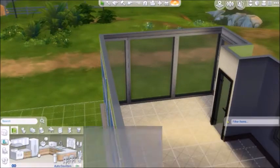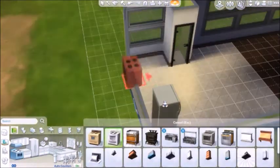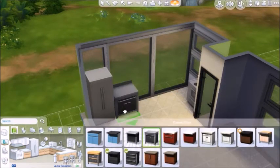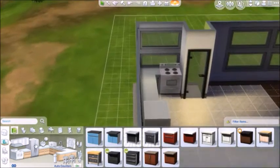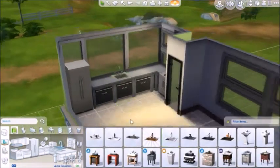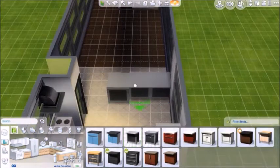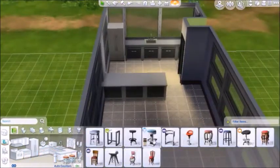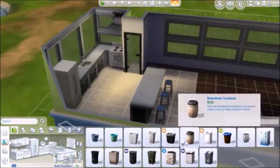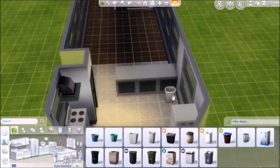So here we have the kitchen. At first I was going to do this with like really cheap furniture, but then I decided to just go all out. This is kind of an expensive house. Definitely need your parents' support to buy this if you're a real-life college student. I just tried to go really detailed with it. I had trouble figuring out where to put the garbage bin for a second.